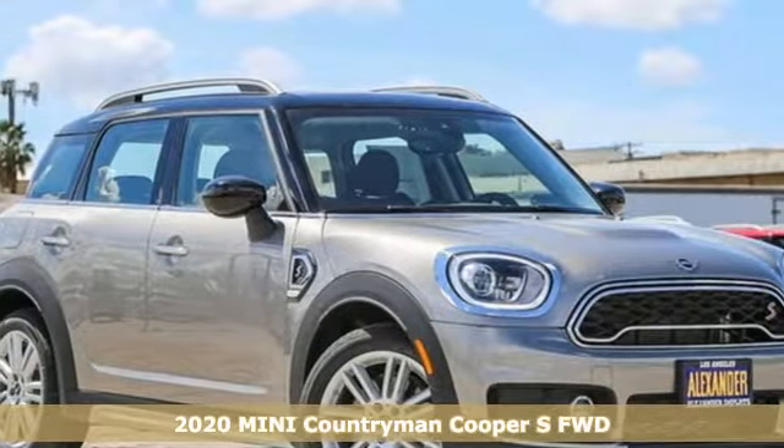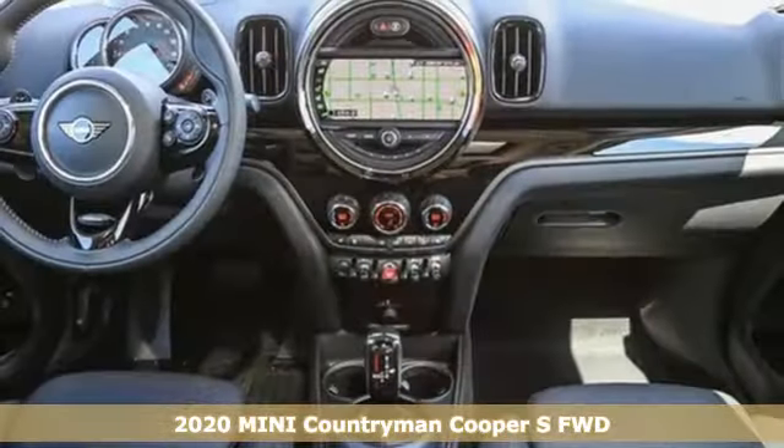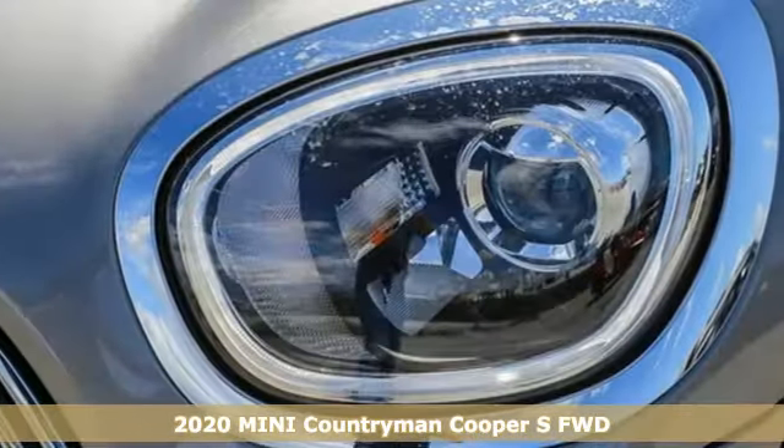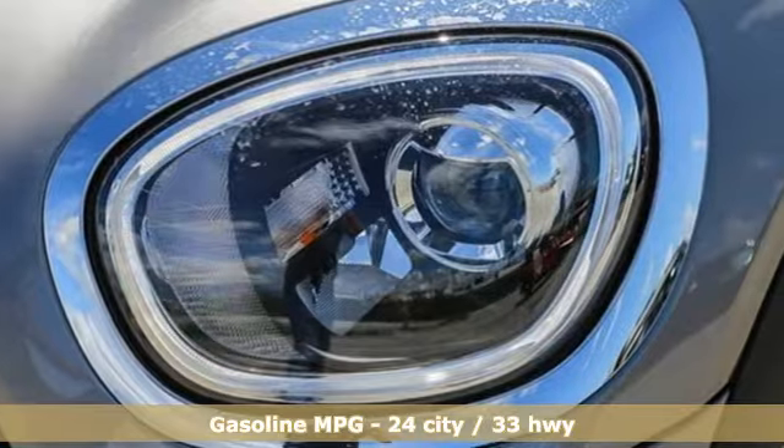Here's a new 2020 Mini Countryman. While others trudge along, you'll be zigging and zagging with glee in this Countryman. You'll look forward to every drive with features like these.